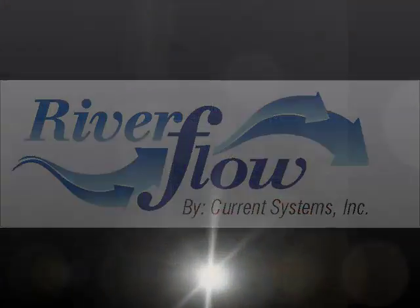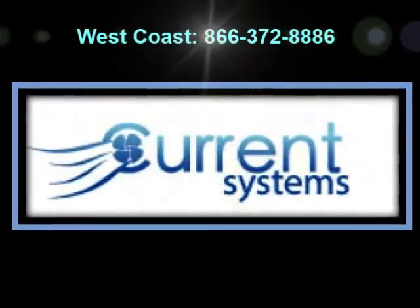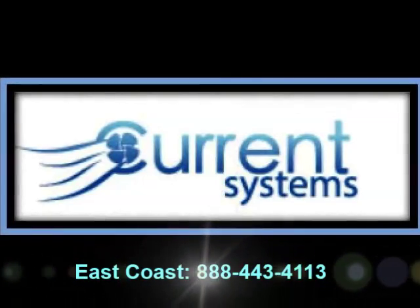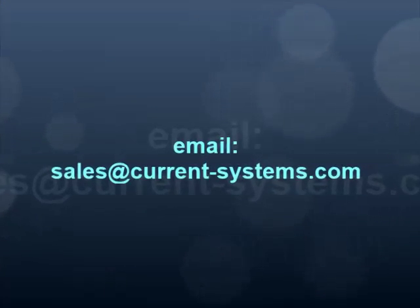We at River Flow Current Systems are here to serve your needs, and if you need to move large volumes of water that can replicate excitement or soothing tranquility, meandering flow or a swim upstream, Current Systems can make it happen. So, please send us an email with your project's desires and let us discuss your requirements.